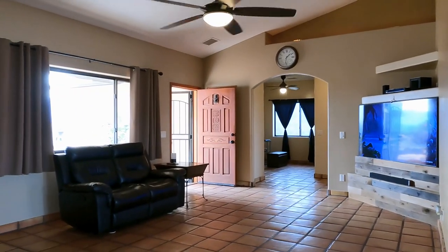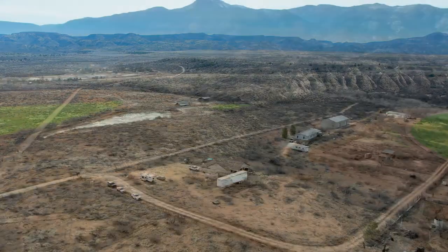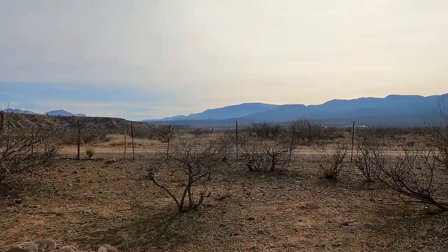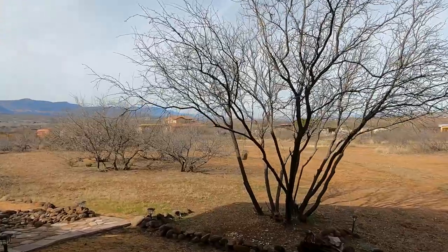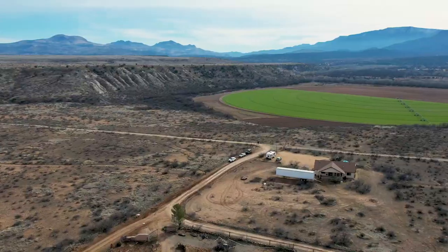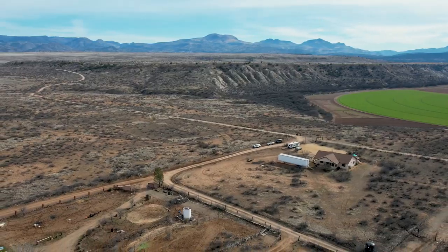The best part about it is how it captures the views, whether you're outside and roaming your three acres or sitting inside and looking out the window, or enjoying the night air on your covered back deck. Whether you're an outdoor enthusiast or looking for a property to bring your horses and enjoy, or maybe you're just someone who wants to get away from it all, this is the home for you.